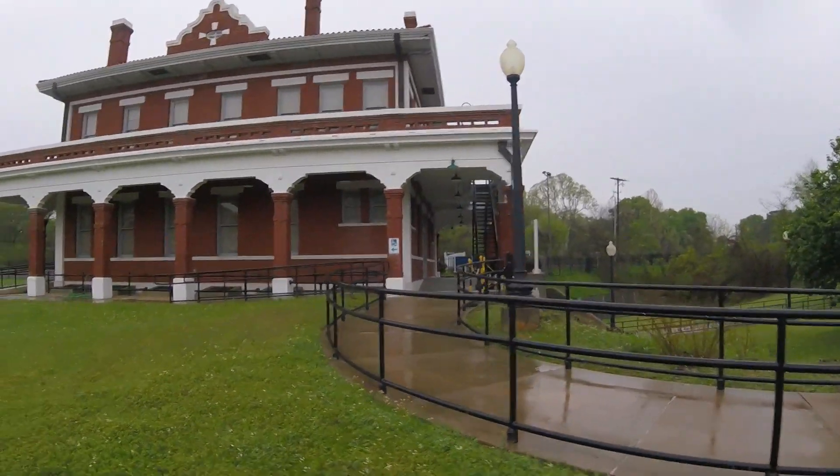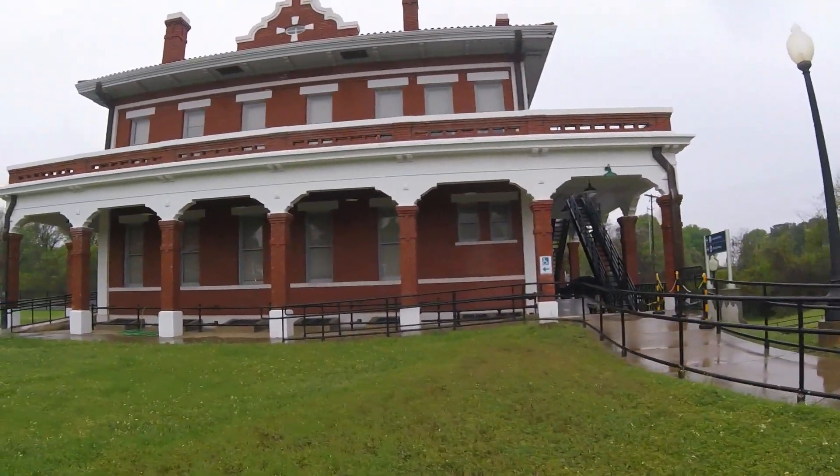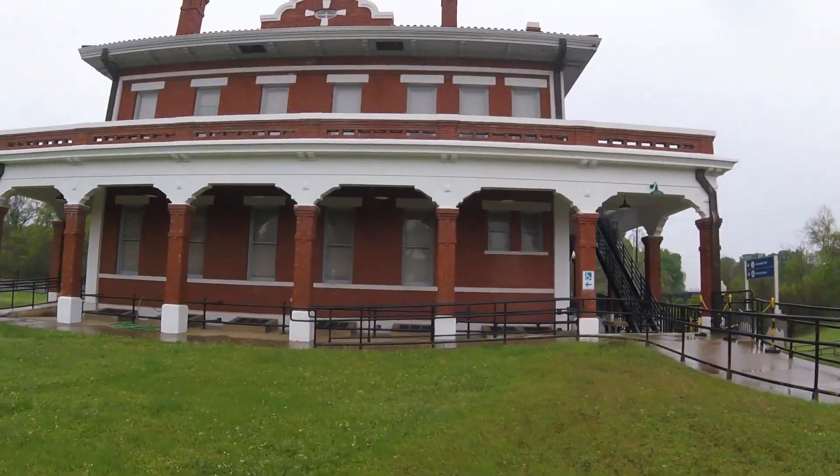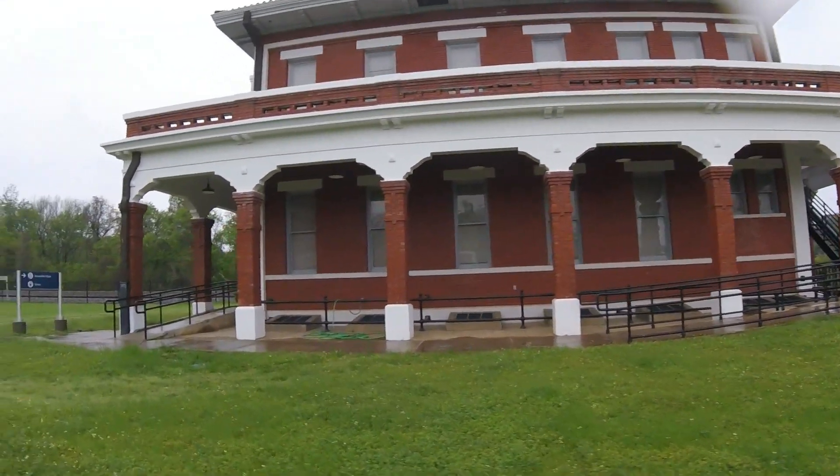The building welcomed soldiers in both World War I and World War II, and at its height housed telegraph and immigration offices.